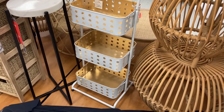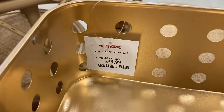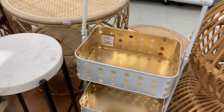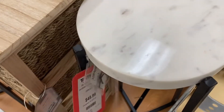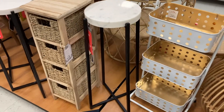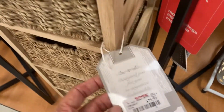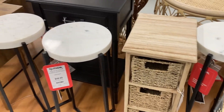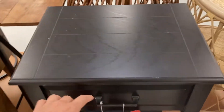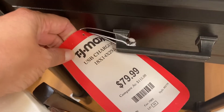Coming over here, they have this little three-tier piece. I thought it had wheels at the bottom but it doesn't. $39.99 for this one. Right next to that, they have the marble stand, like a plant holder or something — super cute, this one is $49.99. And then right next to that, they have the one holding all of the baskets — looks like four different baskets, kind of small, maybe just something to hold in your bathroom. $79.99 for that one. They have some more marble top pieces. In the back, they have this black one with one drawer — it is $79.99.